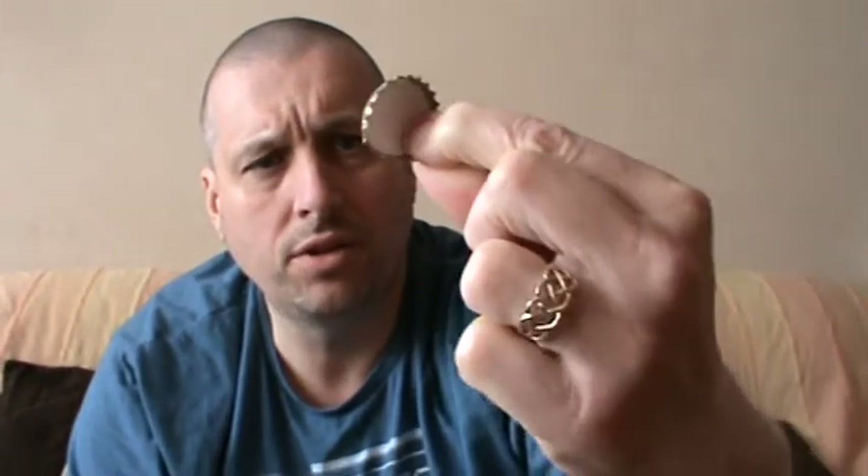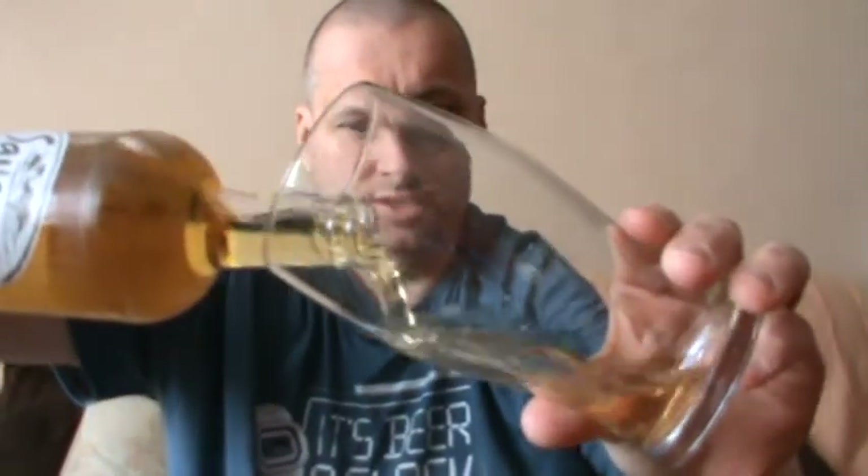Let's spark it open. Nice wee bottle cap there, the old Savannah Dry. The old BB bar let me down there with a big dent in it. So anyway, here's a pour — Savannah Dry.